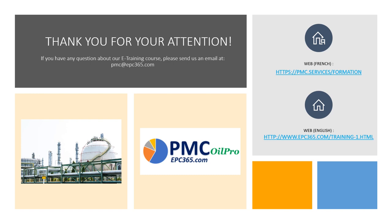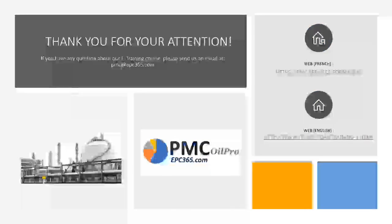Thank you for your attention. If you have any questions about process safety management system, please send us an email at pmc@epc365.com. We have two websites, one in French and one in English, with request forms. We will get back to you as soon as possible. Thank you very much and talk to you in our next workshop.